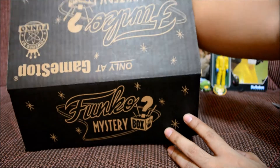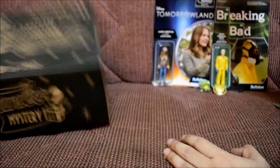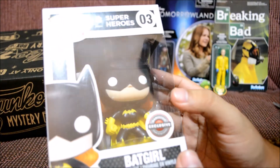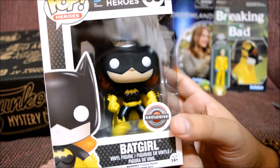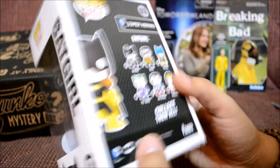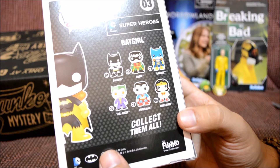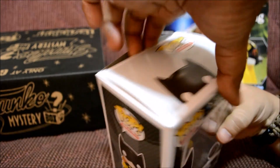Let's put the pin aside and see what else is in here. The pop is the last thing, so let's hope it's a good one. I got Batgirl! I've never had a Batgirl before, so I can put this one with my Batman collection. This looks totally awesome and it weighs a lot. I really wish I got Superman, but Batgirl is totally awesome too.